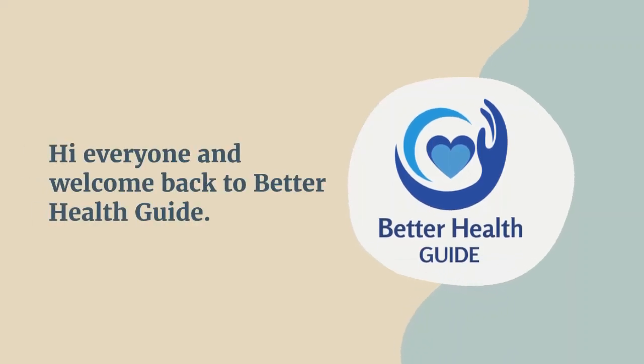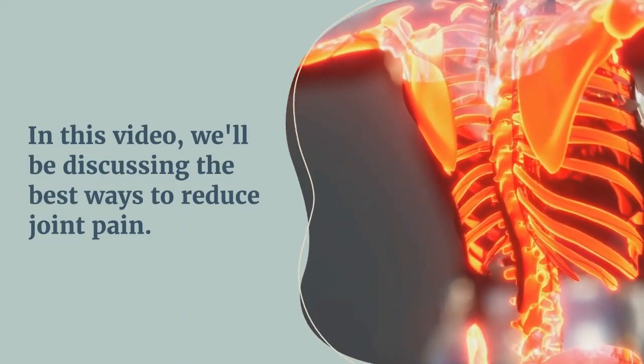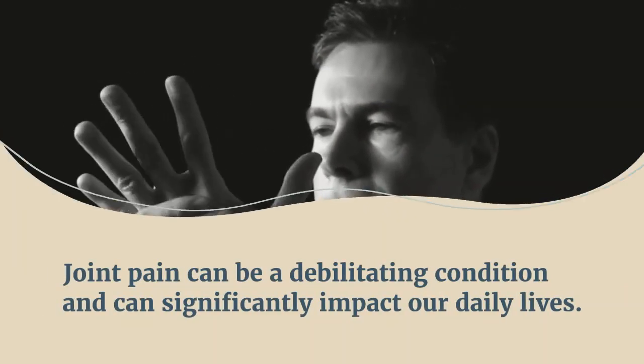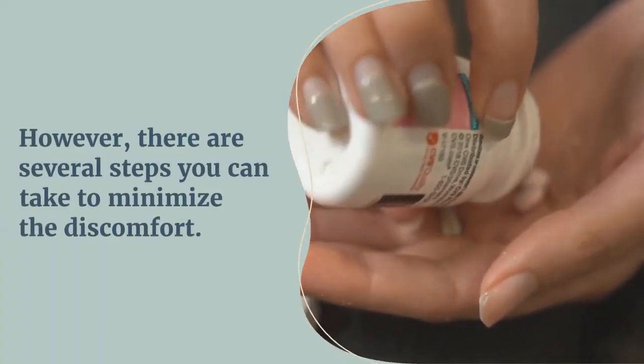Hi everyone and welcome back to Better Health Guide. In this video, we'll be discussing the best ways to reduce joint pain. Joint pain can be a debilitating condition and can significantly impact our daily lives. However, there are several steps you can take to minimize the discomfort.